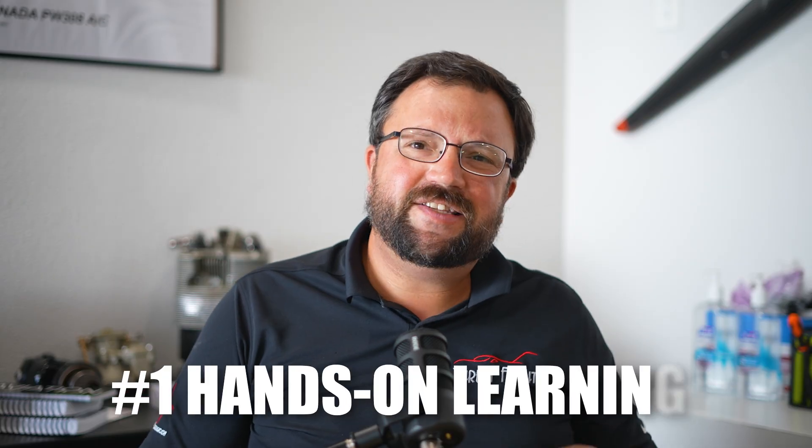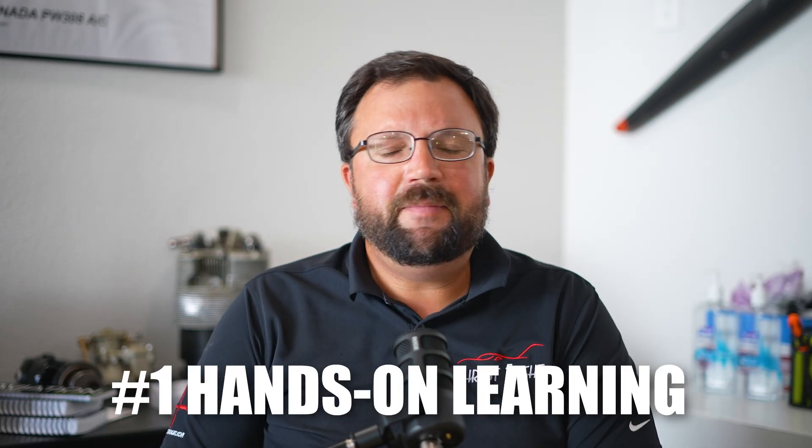Number one is you're going to have a lot of hands-on learning time. I'm an instructor that believes that not only do you need to know the fundamental theories of how to fix an airplane and what the rules and regulations are, but also going into the field you should be familiar and comfortable with how to use tools and how to diagnose problems. As our power plant instructor, we spend a lot of time one-on-one with engines, with aircraft. We have them on run stands. We have actual live aircraft that fly that our students get the chance to experience one-on-one.